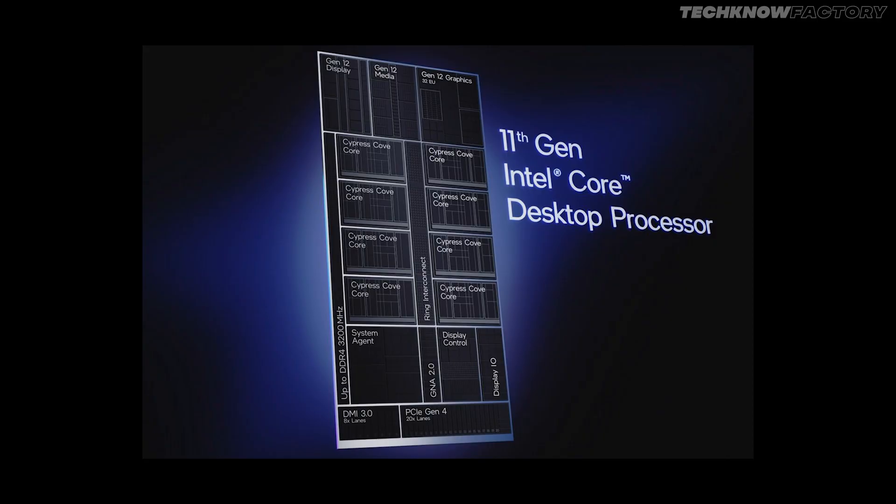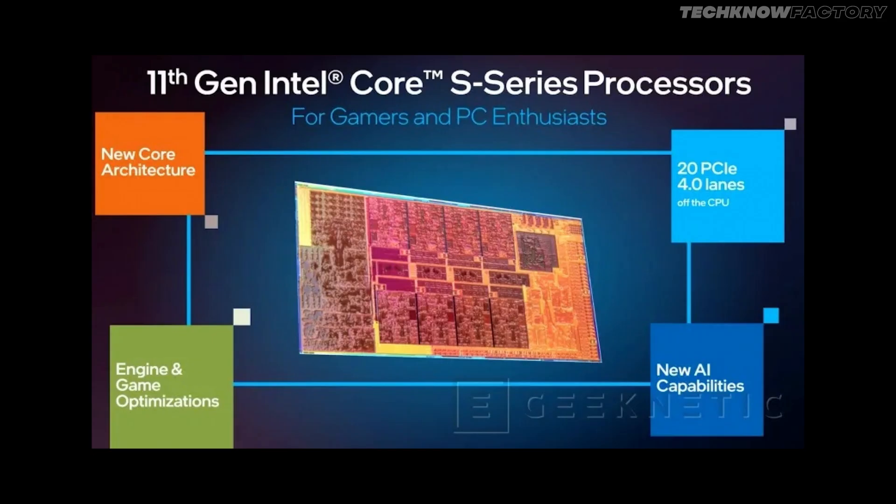First of all, the architecture is 14nm++++. But there is a difference in internal core architecture. The core design is based on a 10nm backport called Cypress Cove Ring Architecture.